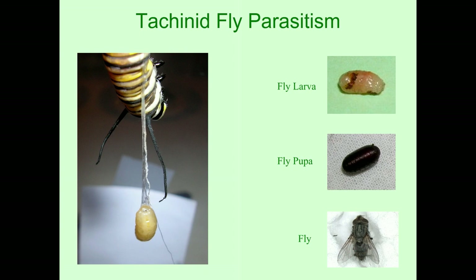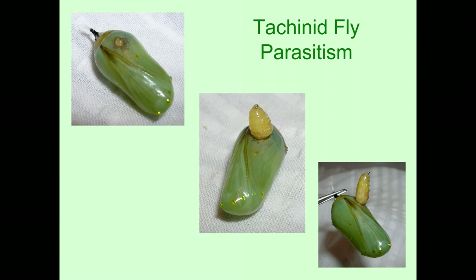The tachinid fly not only kills at the caterpillar stage or the J stage, but also at the pupal stage. One day I found a chrysalis that didn't look quite the right color — usually a bright green with no tan on it. So I watched it every few hours, and sure enough, one of these tachinid fly larvae made a little hole and came out. I just watched it doing that. To me, it's interesting.